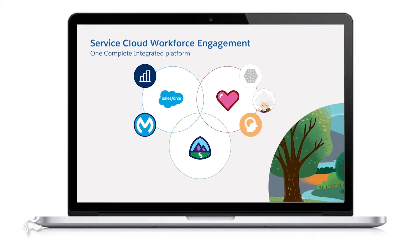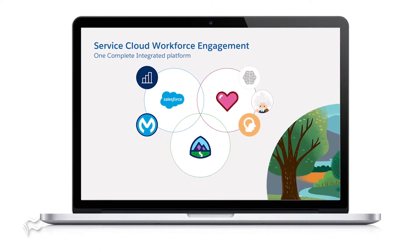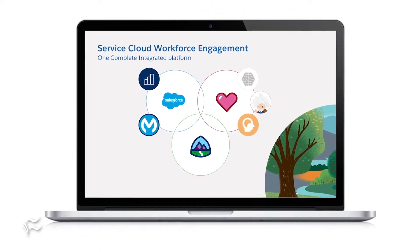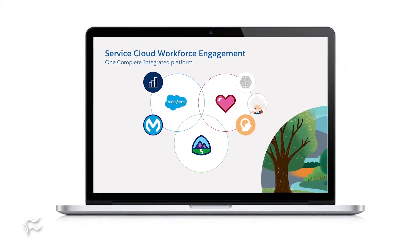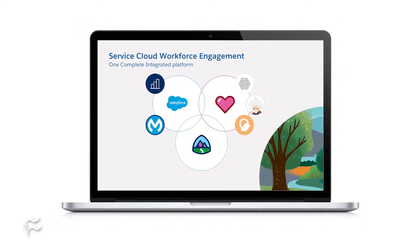At Dreamforce 2020, Salesforce unveiled Workforce Engagement, a new tool that's part of its Service Cloud suite. Workforce Engagement is designed to help companies better manage their customer service personnel and improve the service call experience. Here to tell us the details about Workforce Engagement is Melissa Metross, Senior Vice President of Product Management at Salesforce.